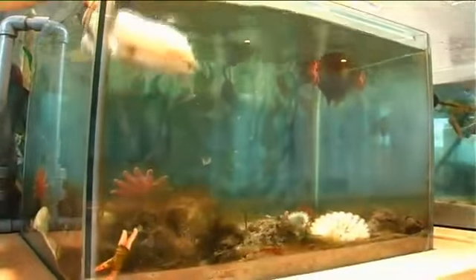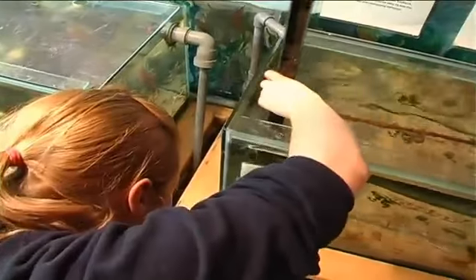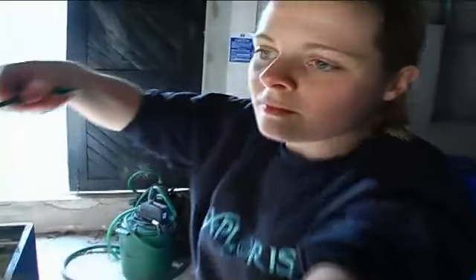When I'm not feeding the fish, I'm helping the technical staff with any work that might need to be done to the displays, which normally means cleaning. We get an awful lot of plant growth in our tanks and this has got to be regularly scrubbed off just to allow the public to see the displays as they should be seen. We might also be redesigning tanks or moving animals from one part of the aquarium to another.